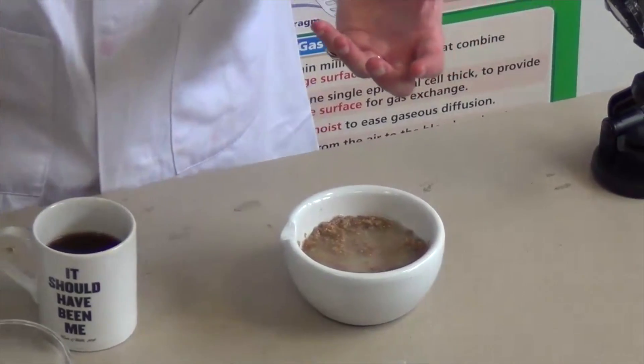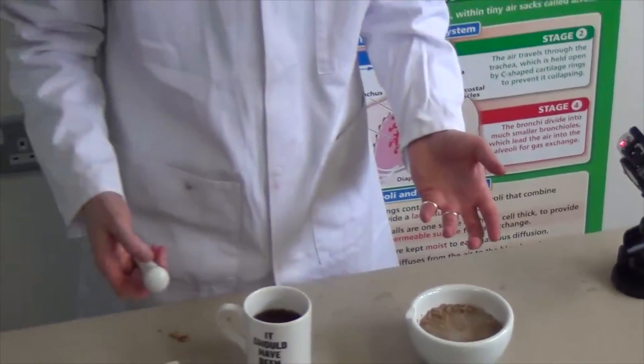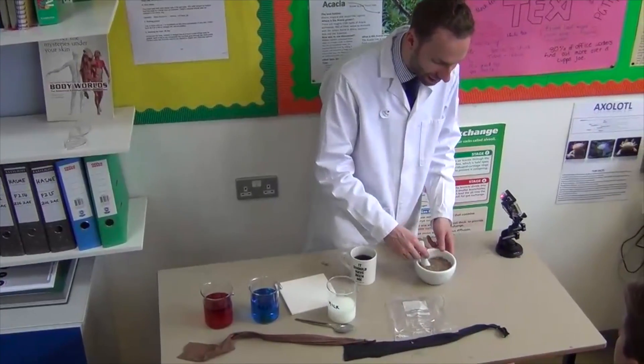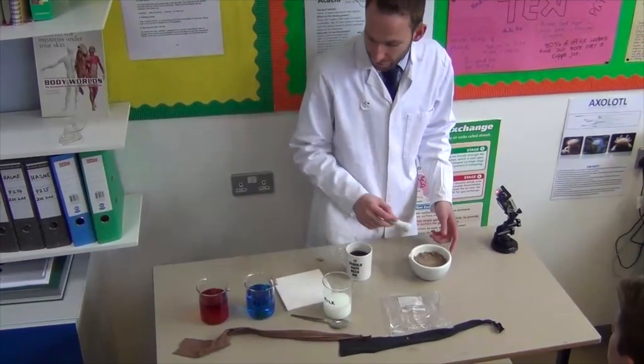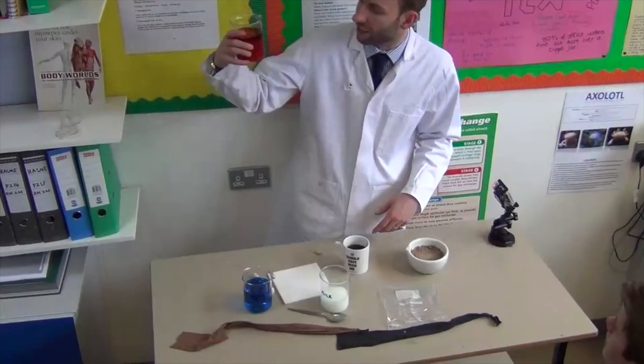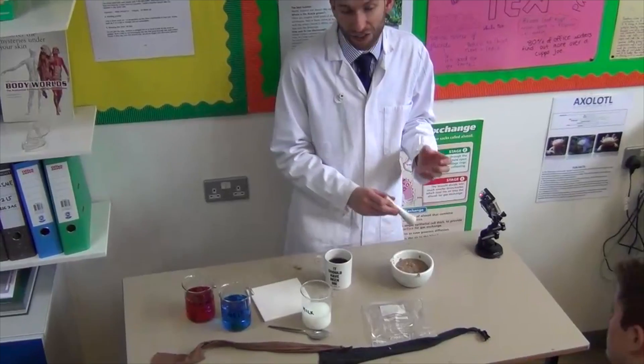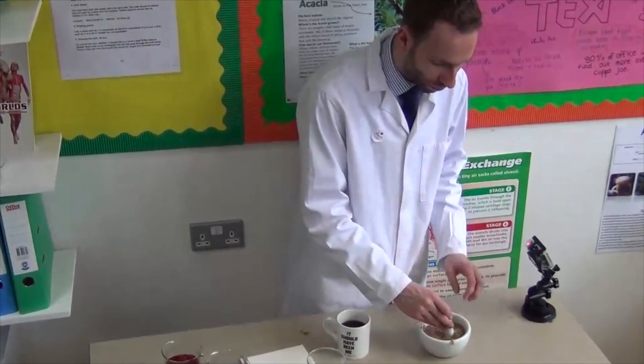Before you've even swallowed your food, it has completely changed. Two types of digestion have already happened. You've already churned it up with your teeth into very small parts, and you've already added some enzymes. They are breaking down carbohydrate — breaking down starch — and turning it into smaller sugars called maltose.